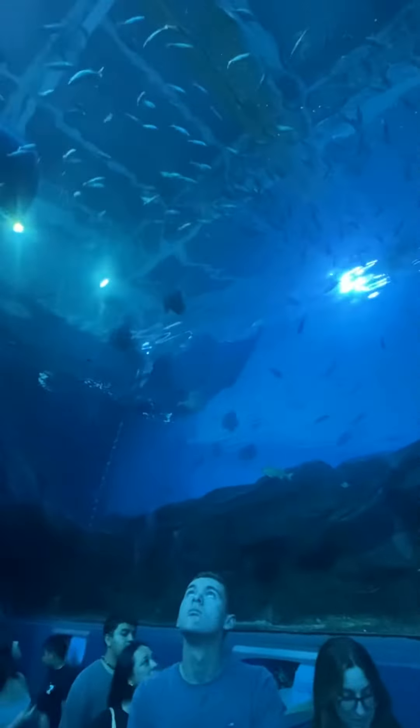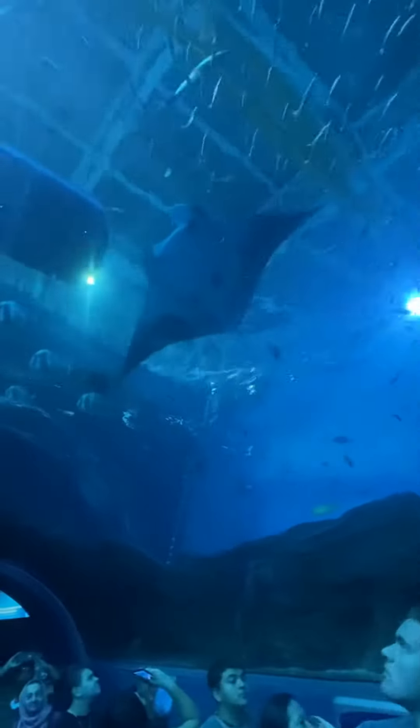Eagle ray. Spotted eagle ray. And the giant manta ray. That is a giant manta ray.